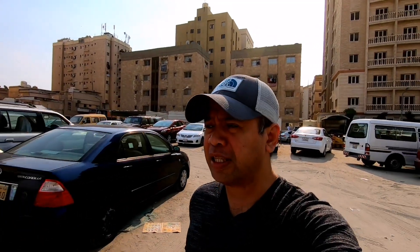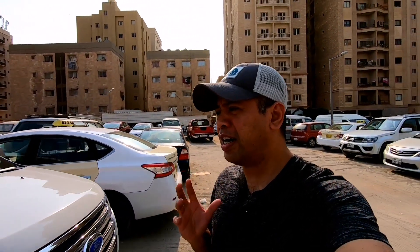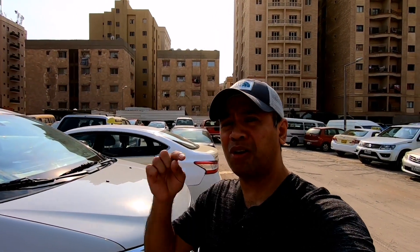Ngayon, yung mga nagtatanong sa address — lagi po tayo naglalagay ng description sa mga video natin para sa mga address. Nang mina-blog natin yung location, map location lagi yung lalagay natin sa description, lagi meron po doon.